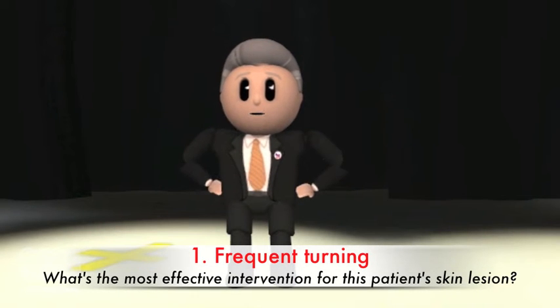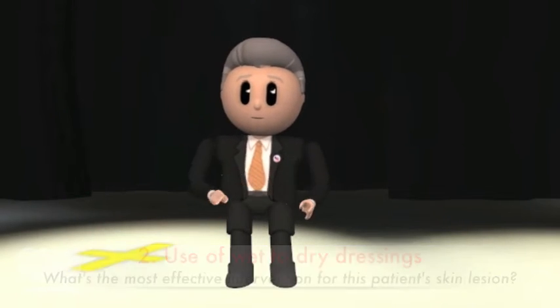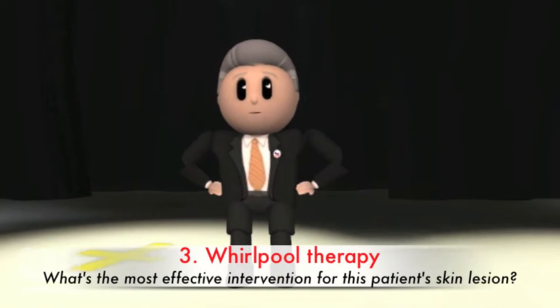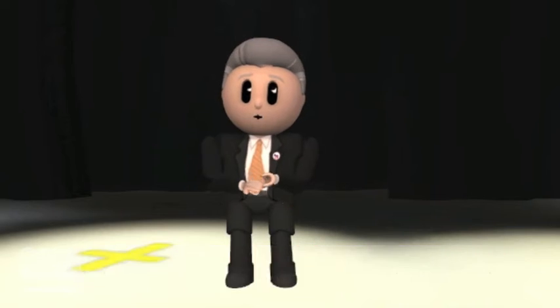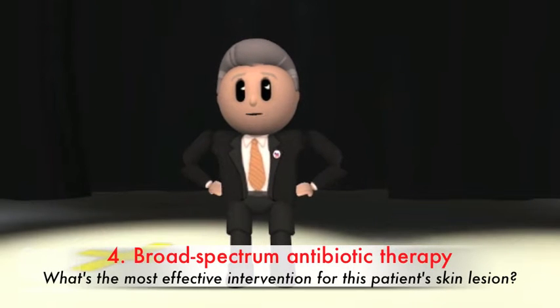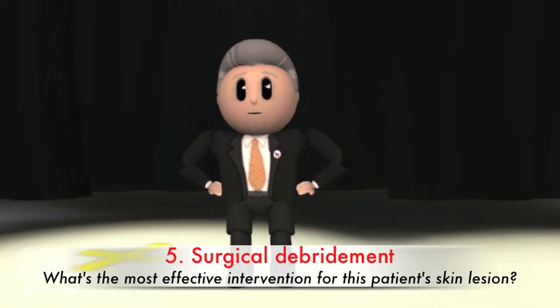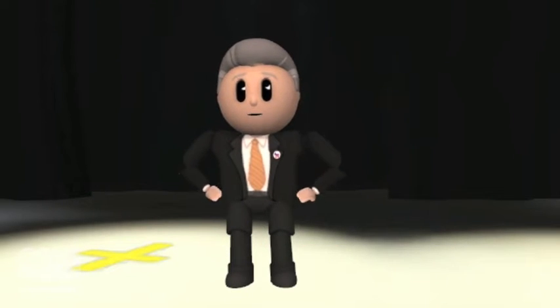When prompted, the sharp student began to rattle off treatment options: 1. Frequent bed turning, 2. Use of wet to dry dressings, 3. Whirlpool therapy, 4. Broad spectrum antibiotics, and 5. Surgical debridement. The physician and myself were utterly amazed at this brilliant future physician.